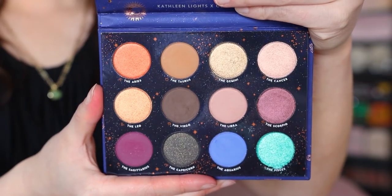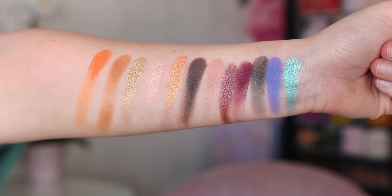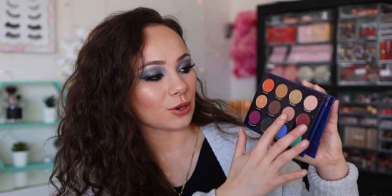Number 11 — now we're getting into top-tier ColourPop palettes. This is the Zodiac palette, a collaboration with Kathleen Lights, no longer available. The color story is so well thought out — she covers so many bases. You have bright colors, purple tones, warm tones, and neutral tones. The quality is really good. Overall such a well-rounded palette.